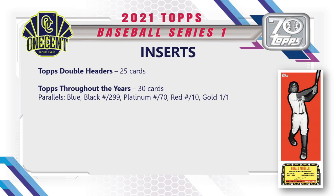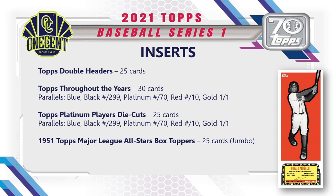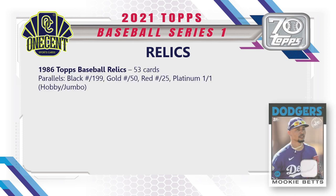Stars in Service has 25 cards, History of Topps celebrates moments in Topps history, Topps Double Headers are two-sided cards with 25 cards in the set, Topps Throughout the Years has 30 cards with a large parallel rainbow, Topps Platinum Player die cuts have 25 cards with a standard parallel rainbow, box toppers are the 1951 Topps Major League All-Star set with 25 cards exclusive to jumbo hobby boxes, and the unique experience ticket has 25 tickets inserted randomly.